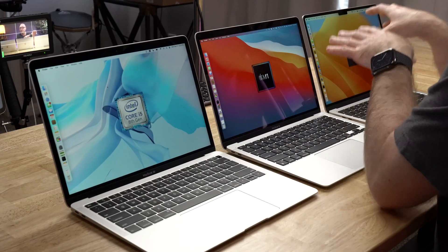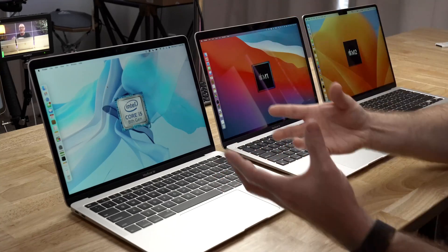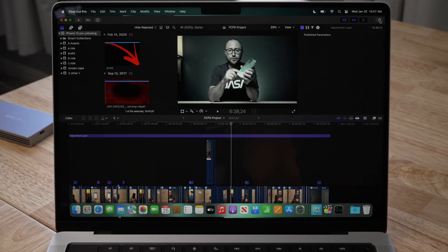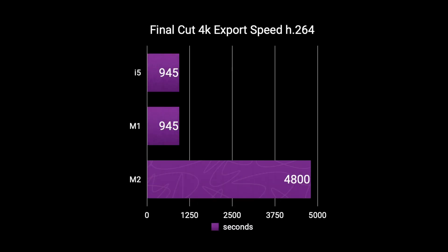One thing worth pointing out during benchmarks: you don't hear any fans on the M1 or M2, because they have no internal fans — they stay relatively cool and quiet compared to the Intel version, which gets very hot and loud. For a real-world test, I did a Final Cut Pro export of an iPhone 12 unboxing video with multiple layers and a heavy color grade. Exporting H.264, both the M1 and M2 completed in 943 seconds — about 16 minutes. The Intel model took 4800 seconds — an hour and 20 minutes.